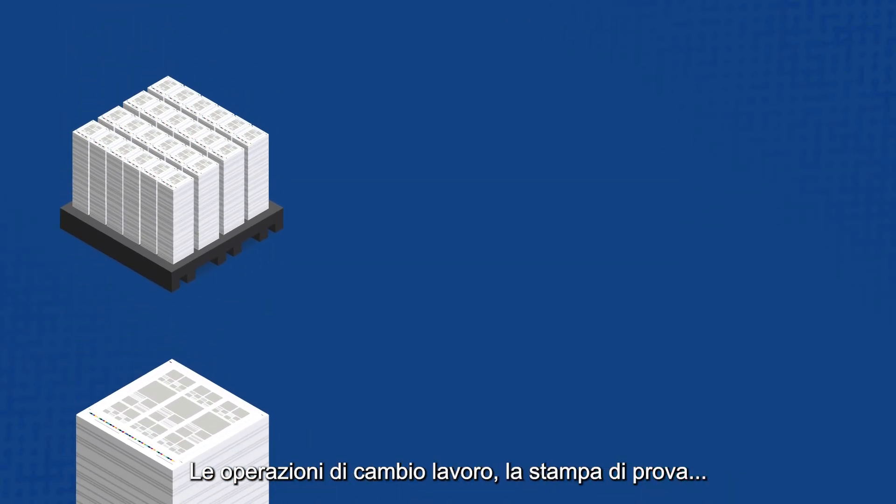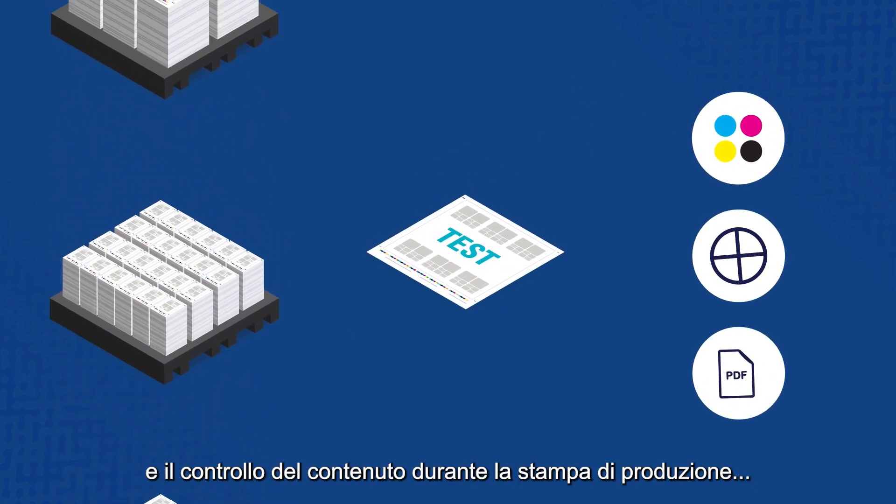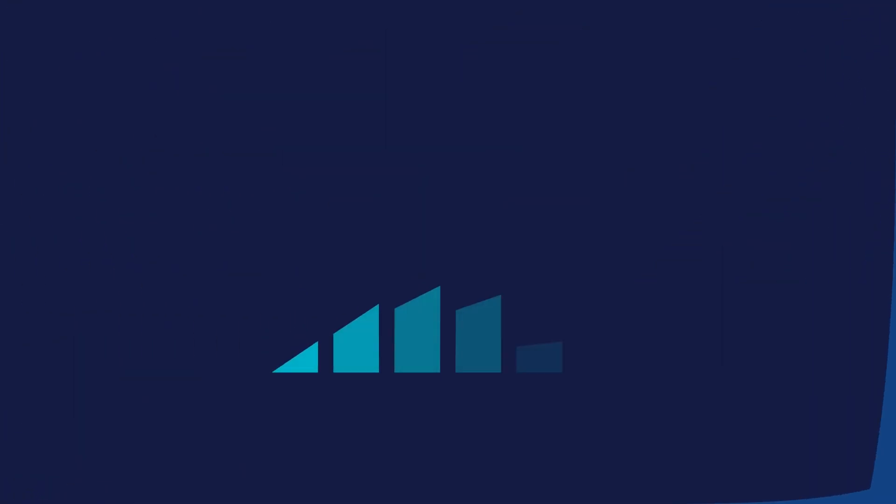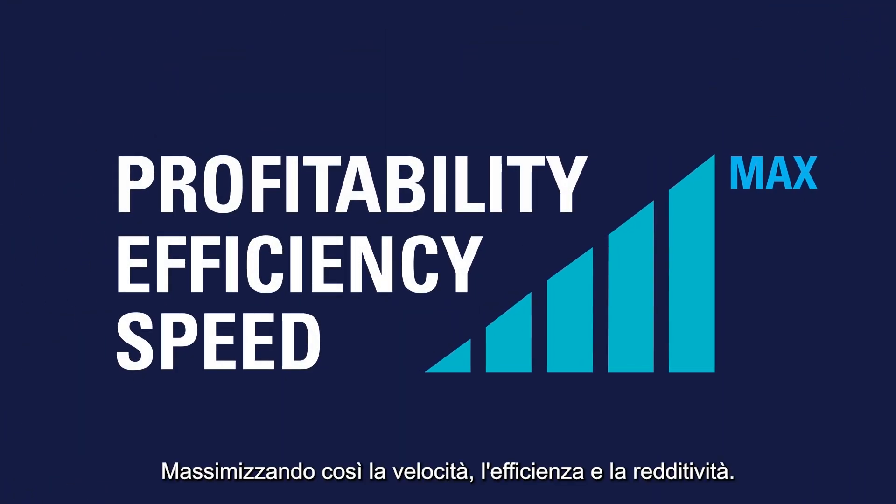Job changeover, test printing, and ongoing content checking during production printing have become completely automated, maximising speed, efficiency and profitability.